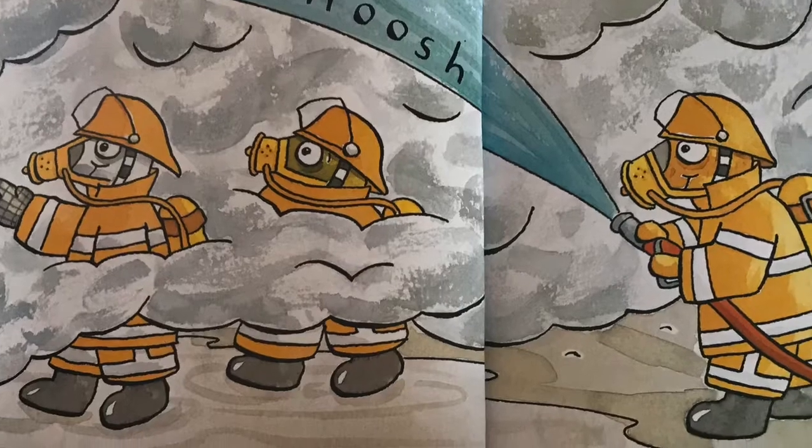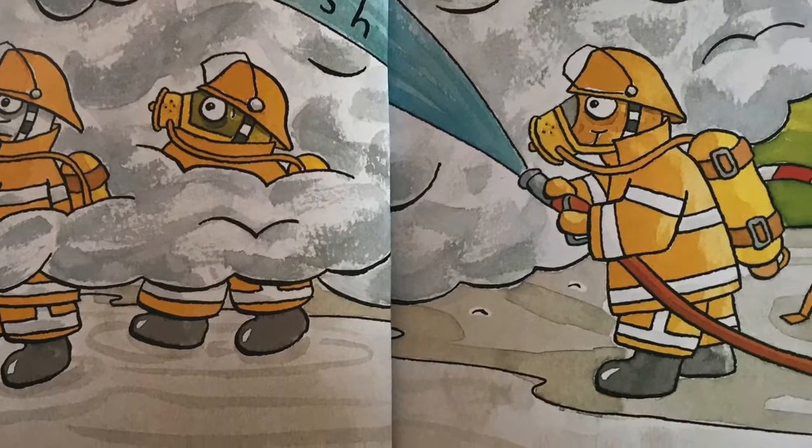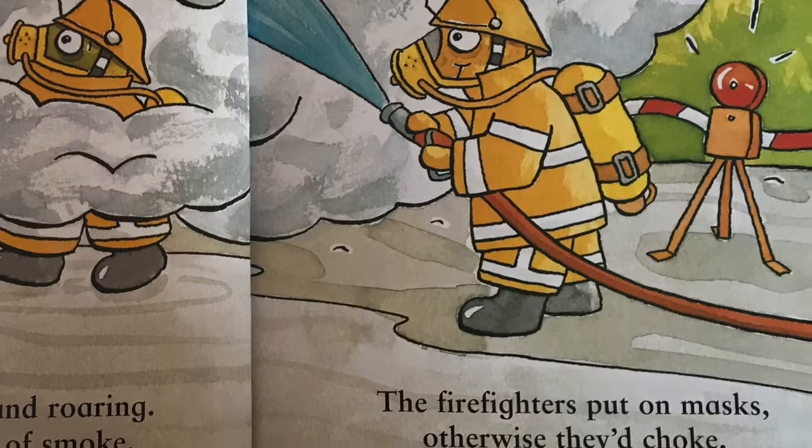The fire is hot and roaring, it makes a lot of smoke. The firefighters put on masks, otherwise they'd choke.